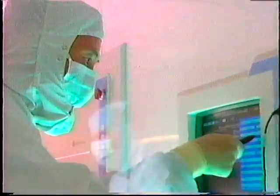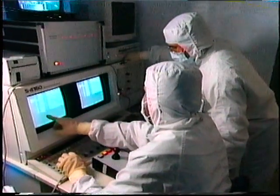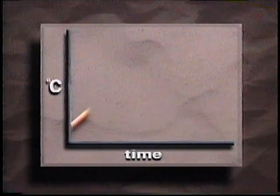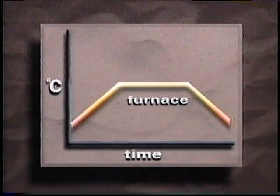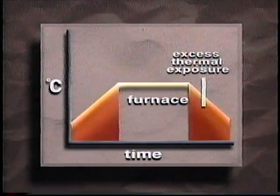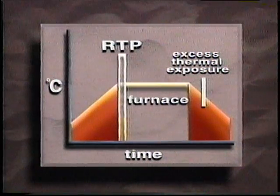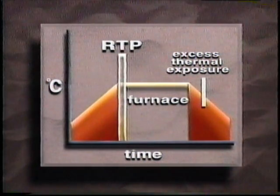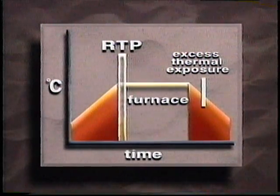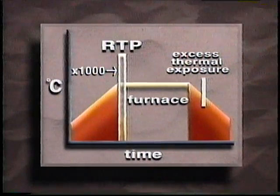Wafer fabrication is advancing at a rapid pace in today's semiconductor industry, requiring several hundred processing steps before completion. Many of these steps are thermal processes. As device geometries continue to shrink, the thermal exposure must be reduced. Rapid thermal processing, or RTP, was developed to minimize a wafer's exposure to excess thermal energy, using thermal ramp rates up to one thousand times faster than a standard batch furnace.